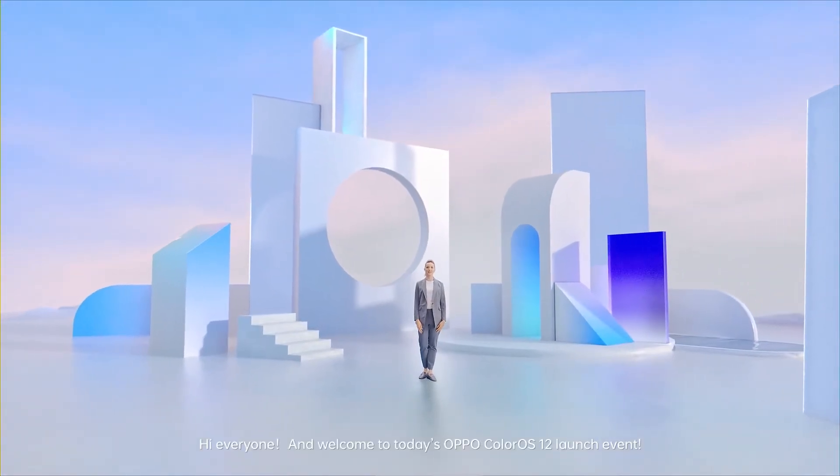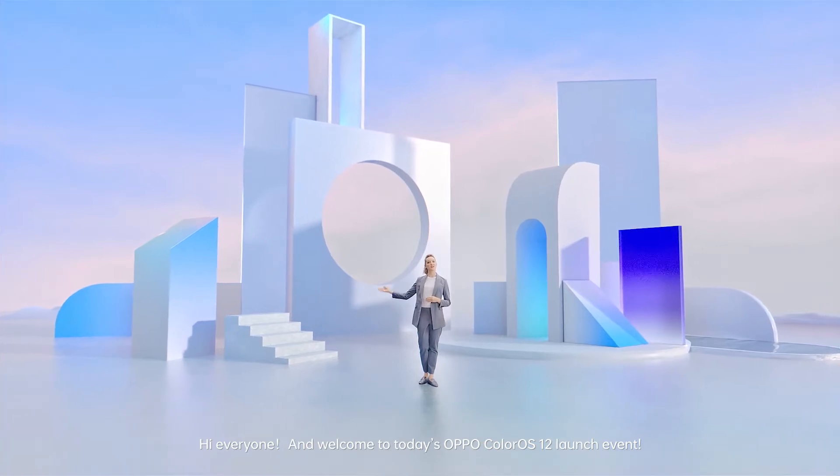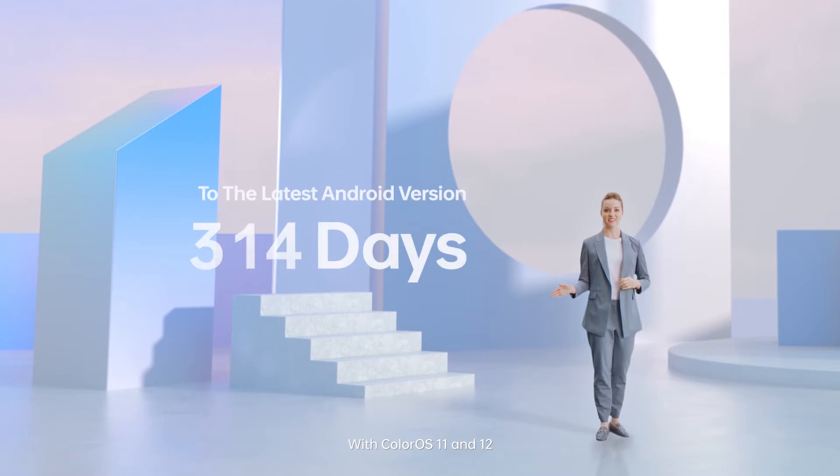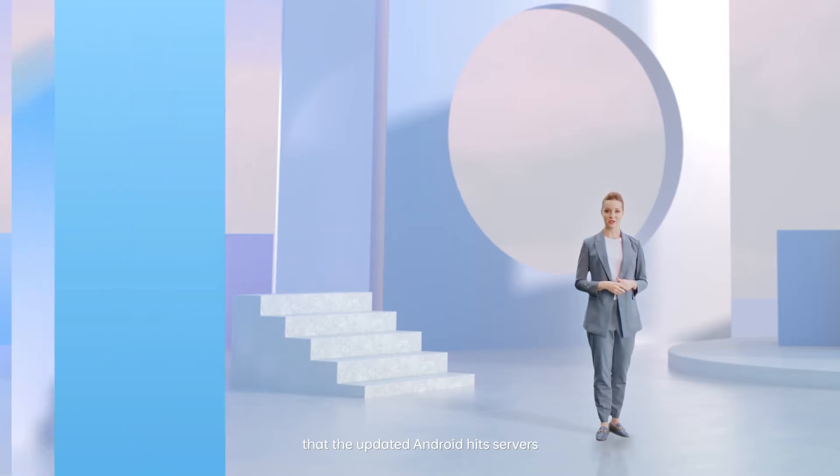Hi everyone and welcome to today's OPPO ColorOS 12 launch event. With ColorOS 11 and 12, we have launched beta versions on the same day that the updated Android hit servers.